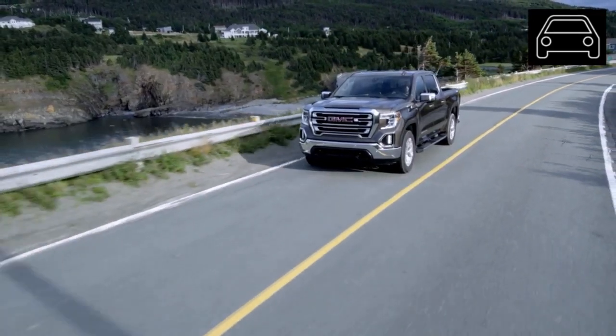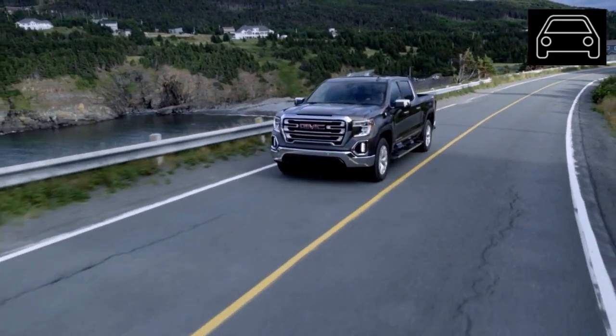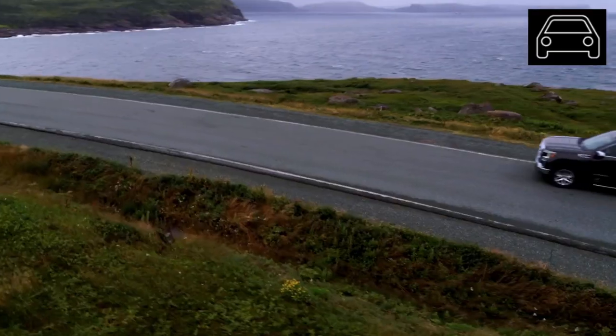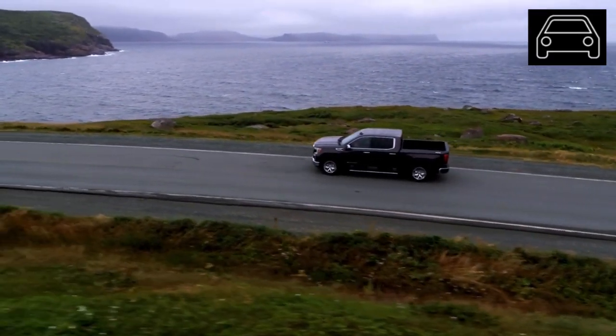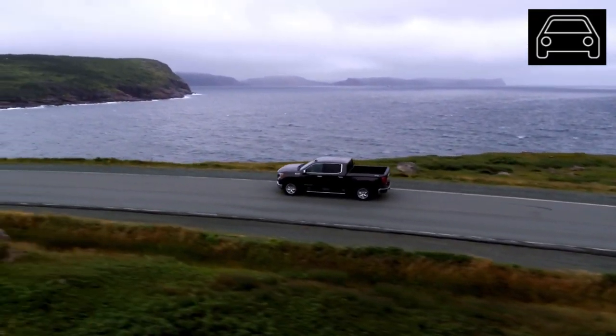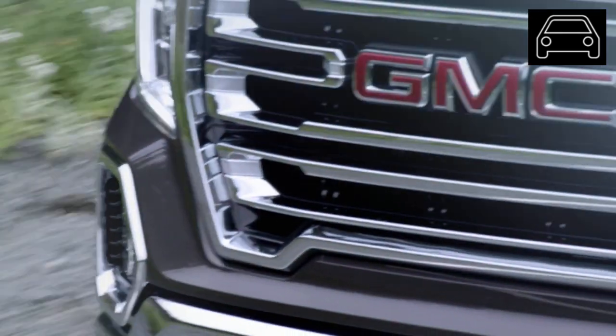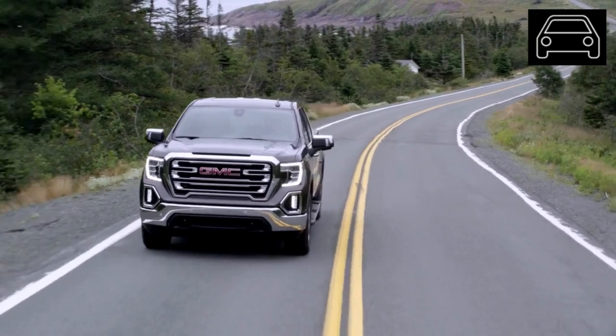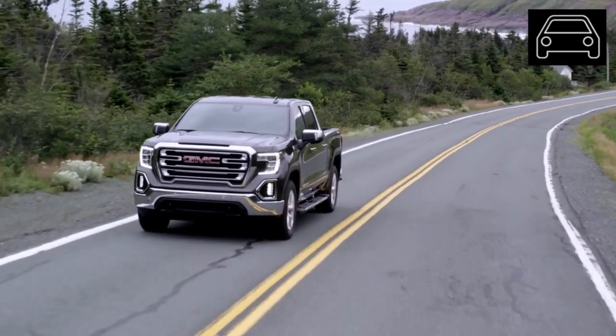The completely redesigned GMC Sierra is built on an all-new platform that is longer and lighter than the model has been in previous years. The current Sierra model is virtually identical to the Chevrolet Silverado, with the exception of the logo and nameplate. One of the most popular trims will still be the Sierra Denali for the 2019 model year.